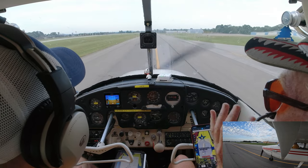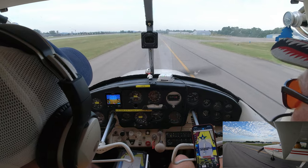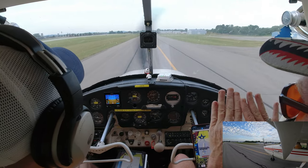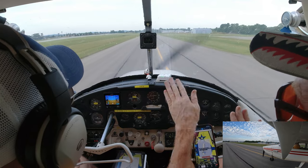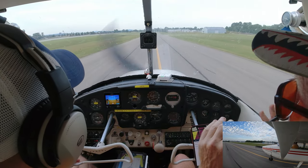We're going to take off some more landings — they call that a full-stop taxi back. If you went to Huntsville, they don't have a taxiway, so you'd back-taxi on the runway. That's the difference: you taxi back on the taxiway, but you back-taxi on the runway.